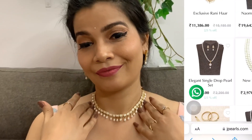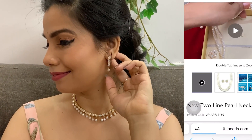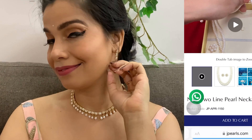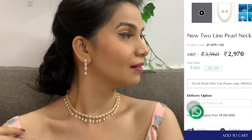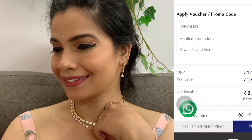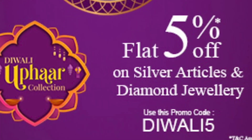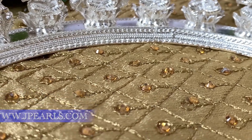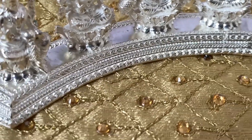Look at the way this beautiful pearl choker looks on me. You can go to the website as shown in the screen recording, add the item to your cart, and while checking out just use the coupon code DIWALI25 to get flat 25 percent off on any pearl or stone jewelry. On silver items, you're getting flat 25 percent off by using the promo code DIWALI15.